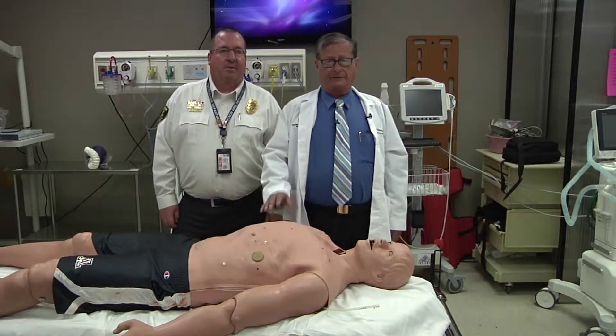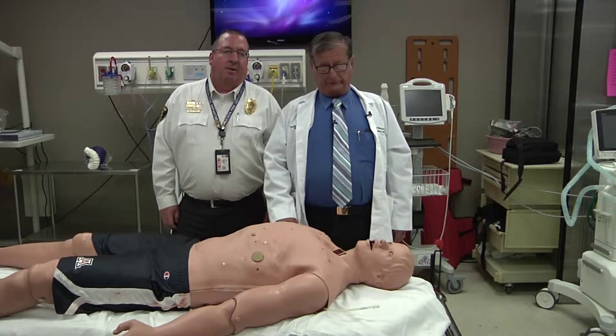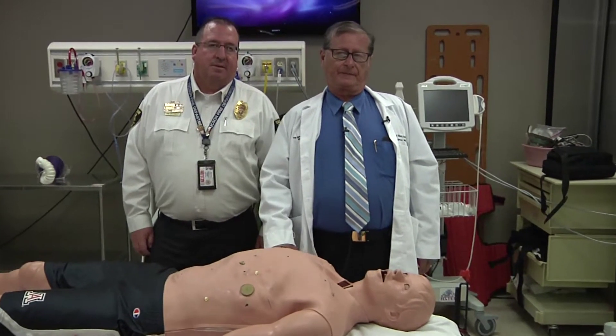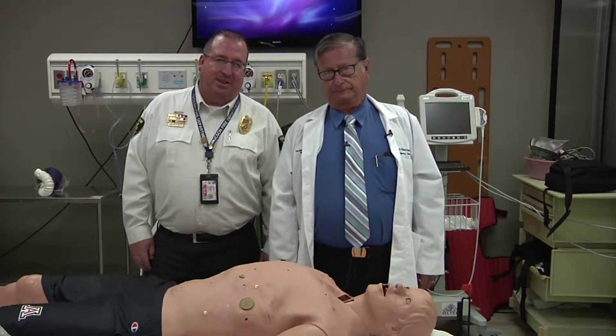Hi, I'm Dr. Terence Valenzuela. I'm a professor of emergency medicine at the U of A, and I've been Tucson Fire Department medical director for too many years to think about. My name is Jim Critchley. I'm the fire chief of the city of Tucson.